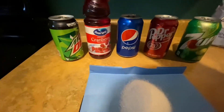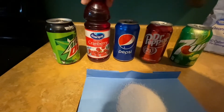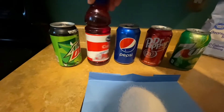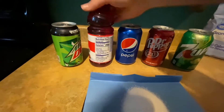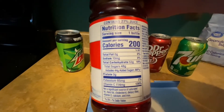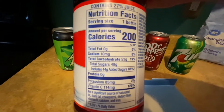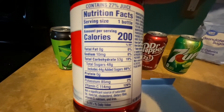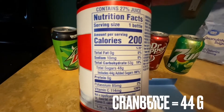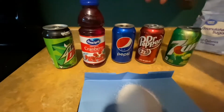Up next I have cranberry juice. I grabbed that just to show you that it's not just soda that contains all this sugar and empty calories — some juices have it too. A lot of juice is sugar just because it's fruit, but you have to look at the added sugar as well, because that's your empty calories — there's no nutritional value there. This cranberry juice has 44 grams of added sugar, which is more than these 3 sodas.